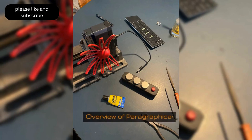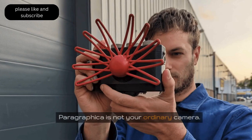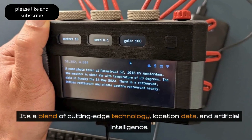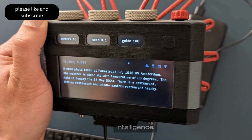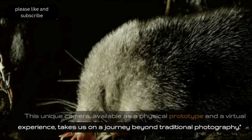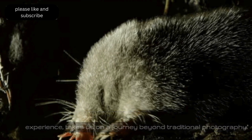Let's dive in. Paragraphica is not your ordinary camera — it's a blend of cutting-edge technology, location data, and artificial intelligence. This unique camera, available as a physical prototype and a virtual experience, takes us on a journey beyond traditional photography.